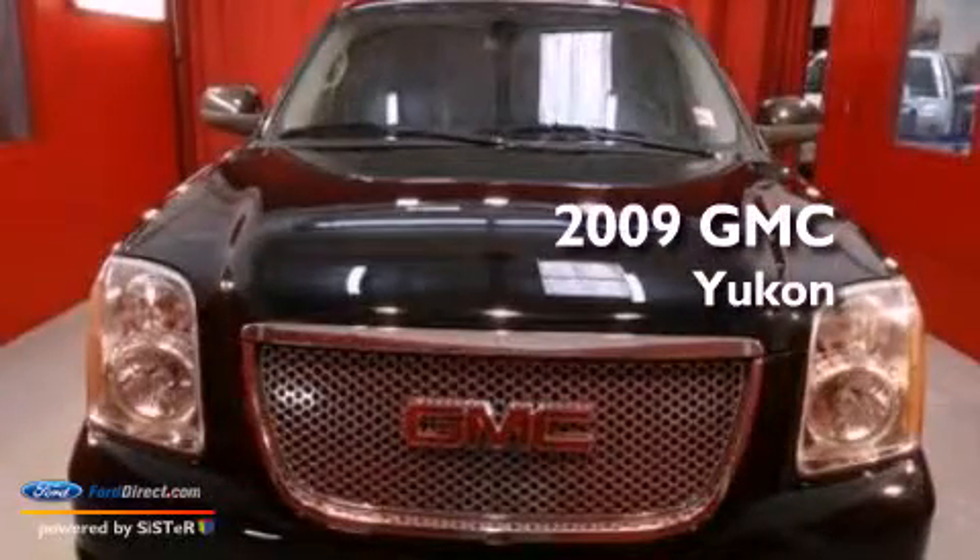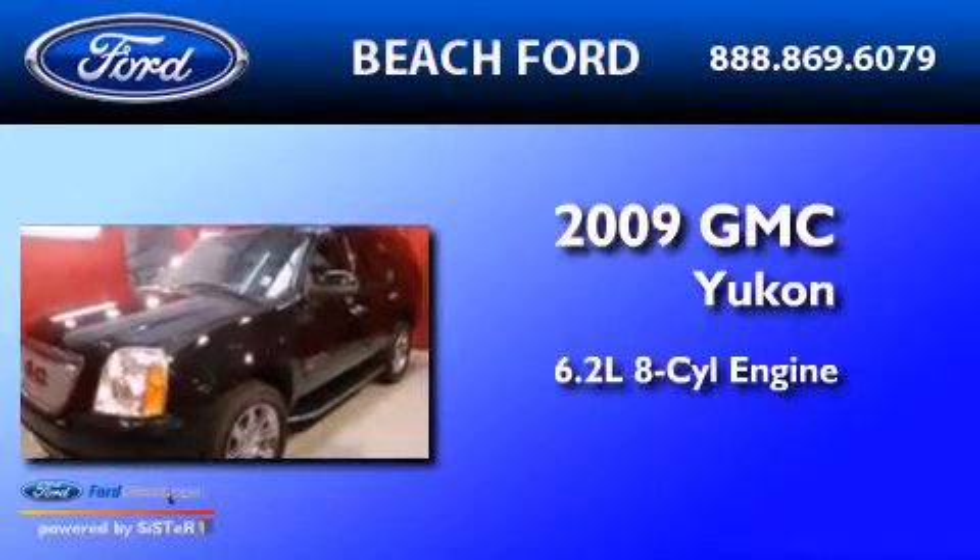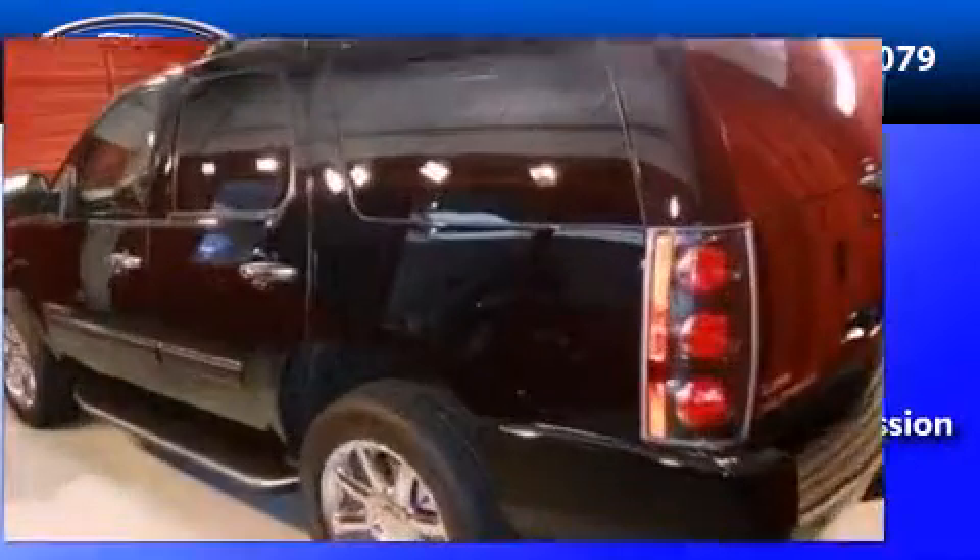This is a 2009 GMC Yukon. It features a 6.2-liter, 8-cylinder engine, an automatic transmission, and all-wheel drive.